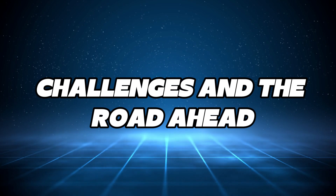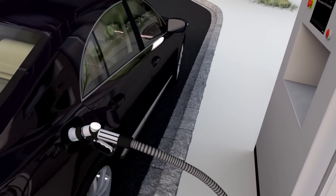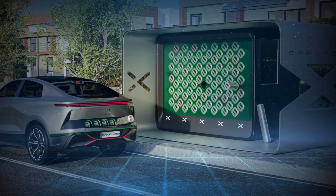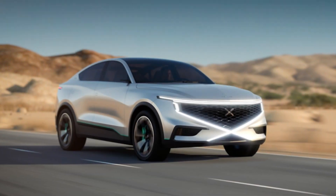Of course, no innovation is without its challenges. The current infrastructure for hydrogen refueling stations is still in its early stages. But companies like Nomex are partnering with governments and energy providers to expand this network rapidly. With more investments in hydrogen technology, the future looks bright for vehicles like Nomex.